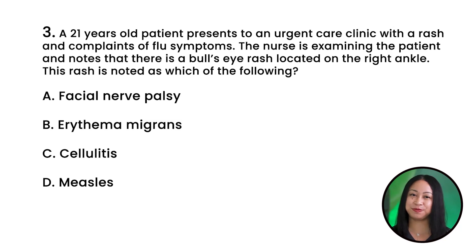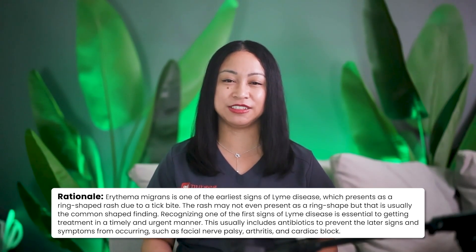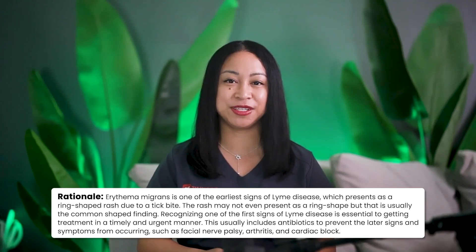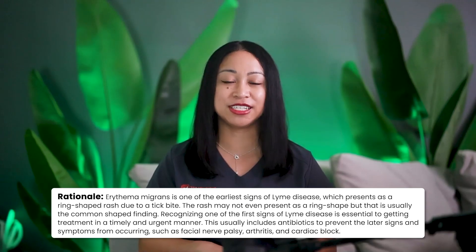NCLEX question number three: A 21-year-old patient presents to an urgent care clinic with a rash and flu symptoms. The nurse notes a bullseye rash on the right ankle. This rash is associated with which of the following? A. Facial nerve palsy. B. Erythema migrans. C. Cellulitis. Or D. Measles. The correct answer is B. Erythema migrans. Rationale: Erythema migrans is one of the earliest signs of Lyme disease, presenting as a ring-shaped rash from a tick bite — though the shape may vary. Early recognition is essential to getting timely treatment, typically antibiotics, to prevent later signs such as facial nerve palsy, arthritis, and cardiac block.